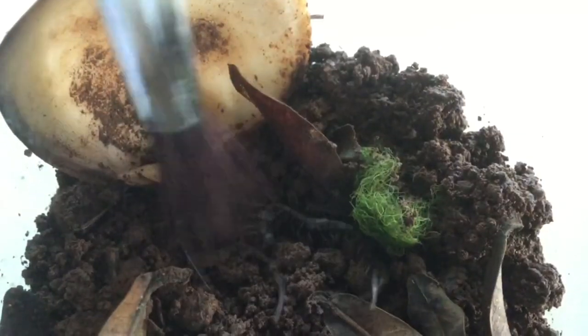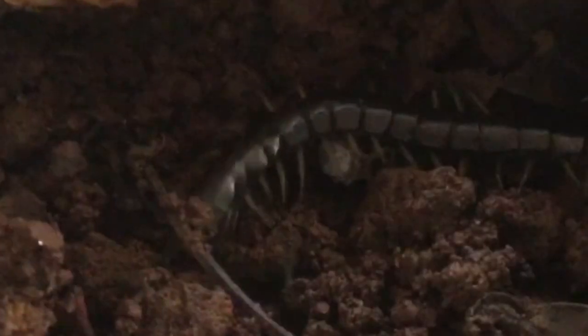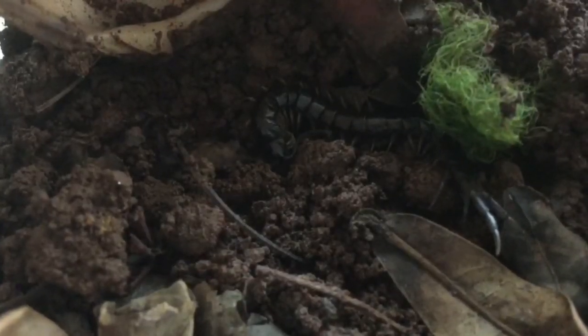Centipedes love dark and cramped areas. It certainly got used to its enclosure. Because now when I poked it with a brush, it's in aggression mode. And BAM! Did you see that? It got its prey back in its venom claws.